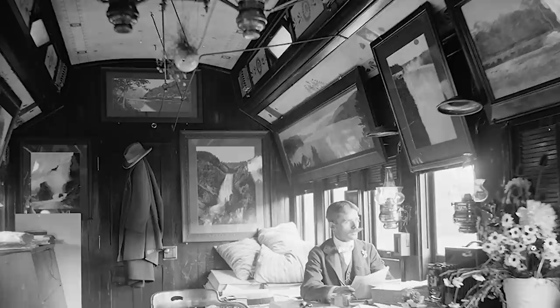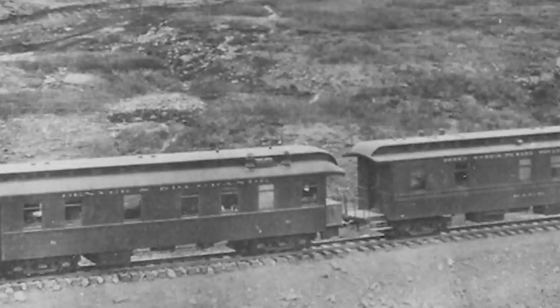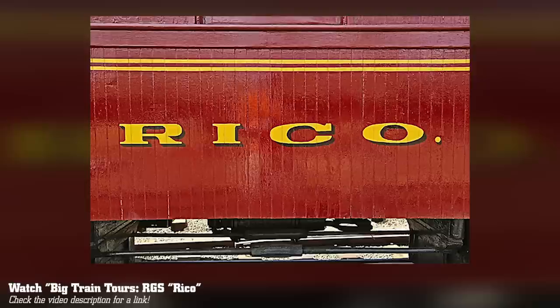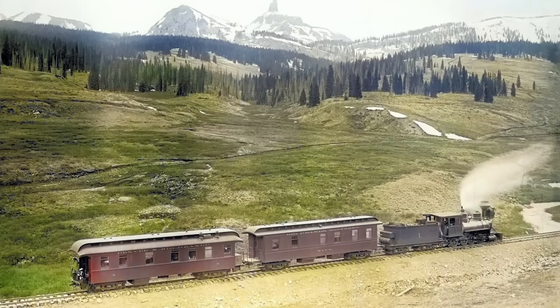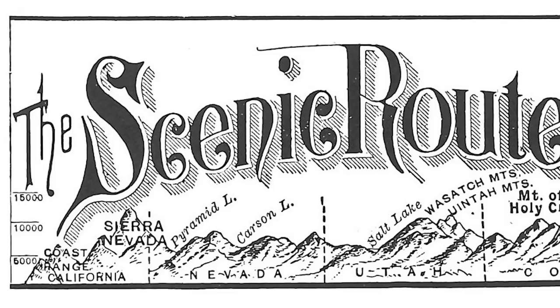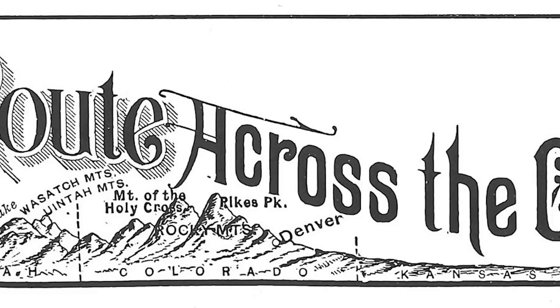In 1892, Business Car K was part of a consist that carried famed photographer William Henry Jackson as he traveled over southwestern Colorado's Rio Grande Southern Railroad, carrying his dark room with him. Business Car K was photographed as part of this special narrow gauge train, along with a Rio Grande Southern business car named Rico, which today is also preserved at the Colorado Railroad Museum. Several memorable images were exposed as Jackson's train made its way over Lizard Head Pass and the famed Ophir Loop while traversing the rugged San Juan Mountains.